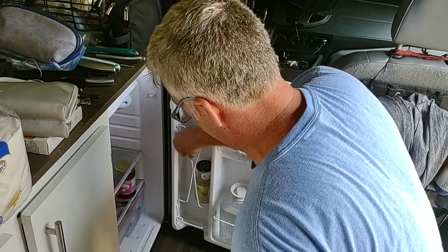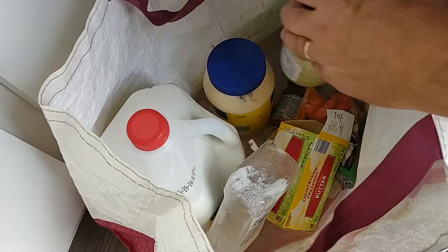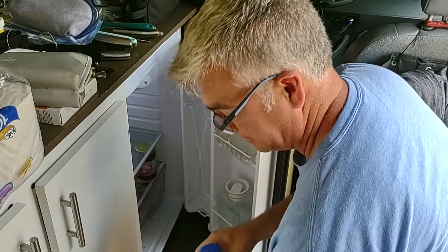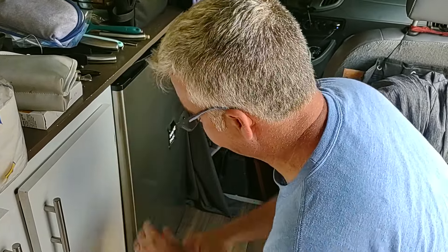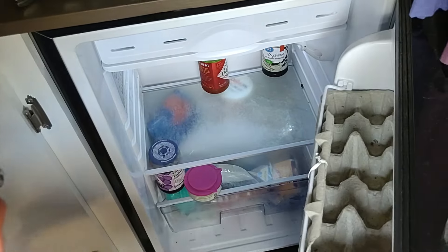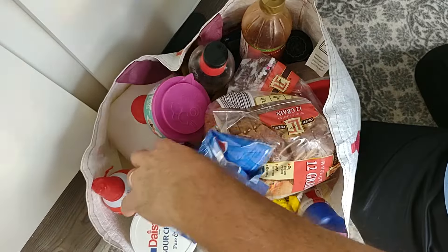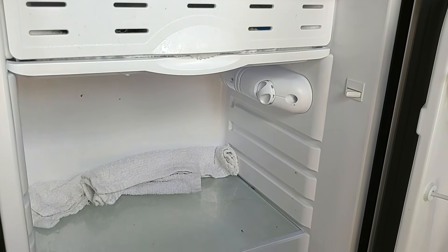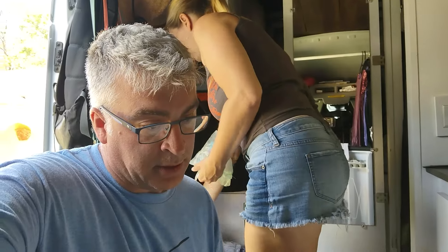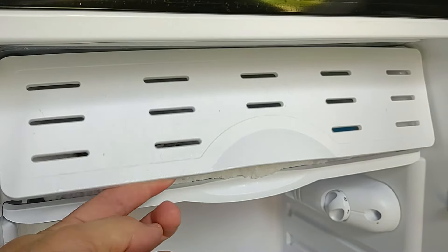So we have to work on defrosting that right now. We can fit a lot of food in this fridge. A lot of people marvel that we can fit a whole gallon of milk. Steve loves his milk. Does the body good. I've turned the power off to the refrigerator, put some towels down to catch the water, and letting the Florida heat do its thing so that one day we can actually open this again.